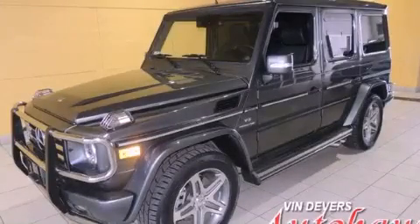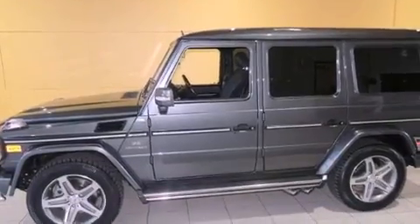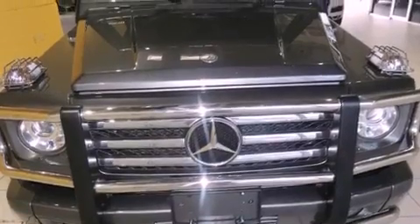This is a 2009 Mercedes-Benz G55 AMG, a luxurious package designed with the finest elements in mind. It has a 5.5-liter 8-cylinder engine and an automatic transmission.